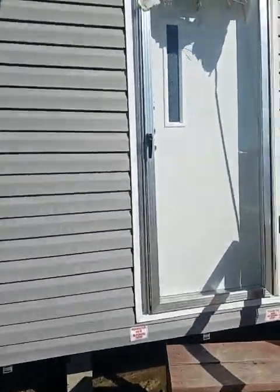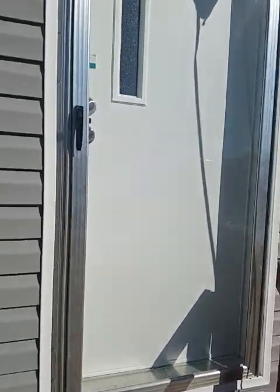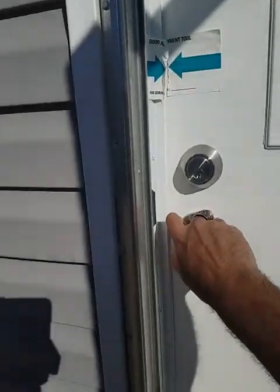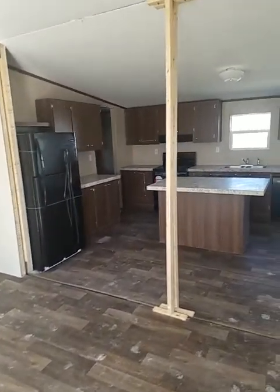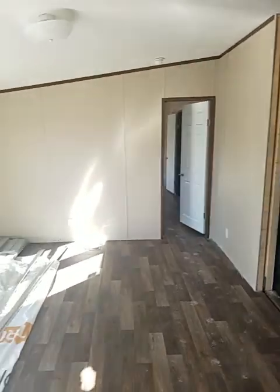As we make our way to the front, you'll notice it has a glass green door and a glass storm door. Come into the front door — as we walk in, you can see it has an open concept. Keep in mind this home has not been finished out, so this is a lot set.